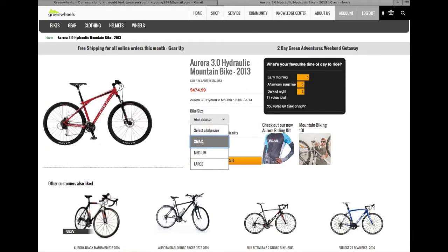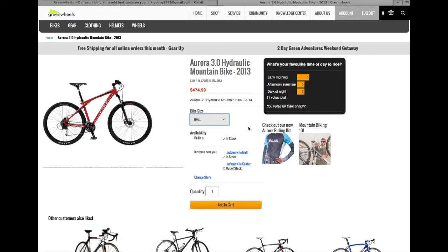She selects her bike size and notices that the bike is not in stock near a store right down the road, but it is in stock at the Jacksonville Mall, which is only about a 10 to 15 minute drive. So she decides to go ahead and add it to cart.